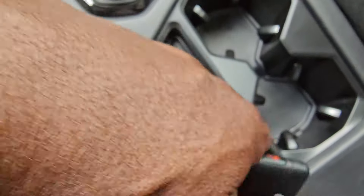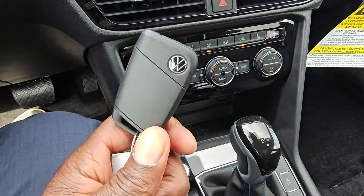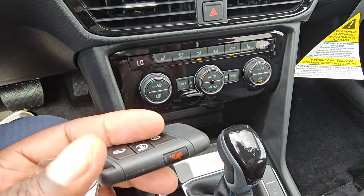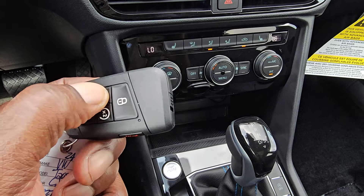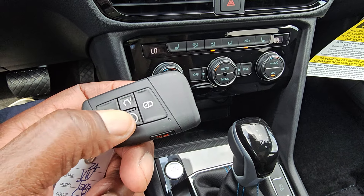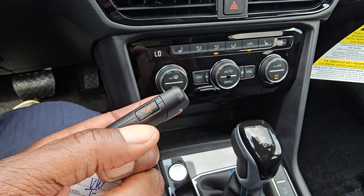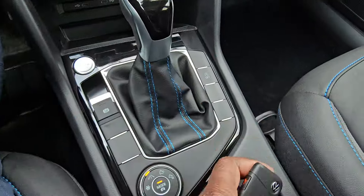You also have storage here for coins or an ink pen or two. Here's a look at your key fob. This is going to be the last year for this key fob style. It has the Volkswagen logo, unlock, trunk release — which is not a power liftgate so it just unlocks — remote start, lock, and a panic alarm on the side. It's a nice thin key that fits in your pocket nicely.